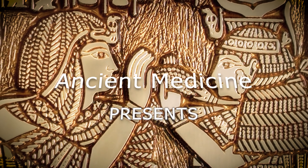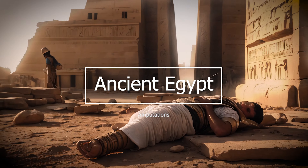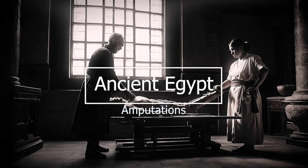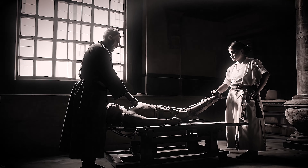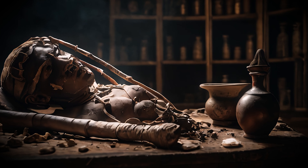Amputations in ancient Egypt were performed for various reasons, including severe injuries, infections, tumors, and other conditions where the affected limb was beyond repair or posed a threat to the individual's life.